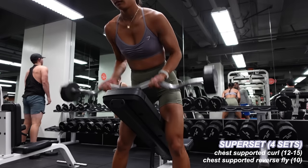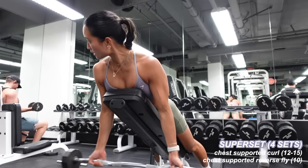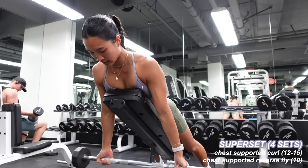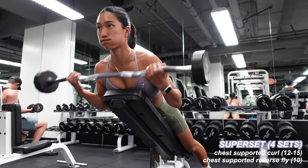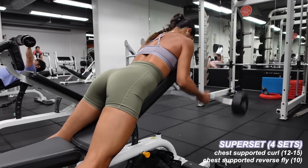Next is another superset focusing on biceps and then back. With a bench at about 45 degrees, I grabbed an easy bar and a lighter set of dumbbells. First, 12 reps of a chest-supported easy bar curl — the upper part of my arm stays pinned to my side while only my forearms move, giving me full range of motion every rep. I love this chest-supported variation. Then I drop the bar and grab dumbbells for chest-supported reverse flies to hit the upper back and shoulders — 10 reps, keeping a soft bend in my elbows and squeezing my shoulder blades together. Four sets.